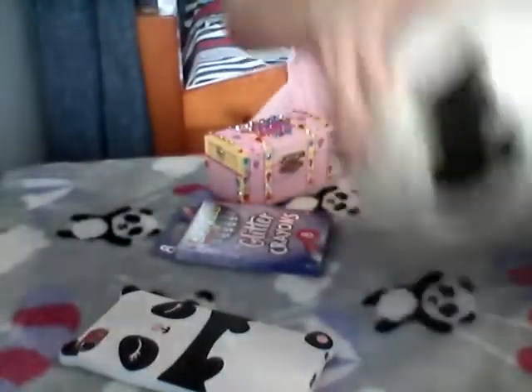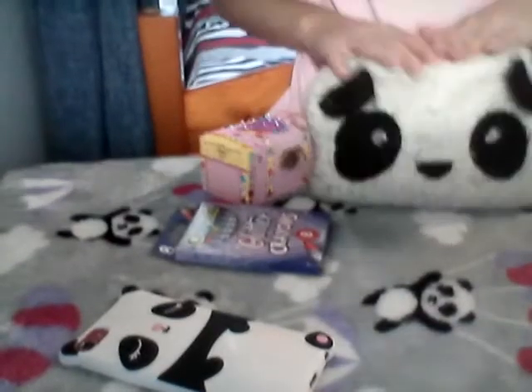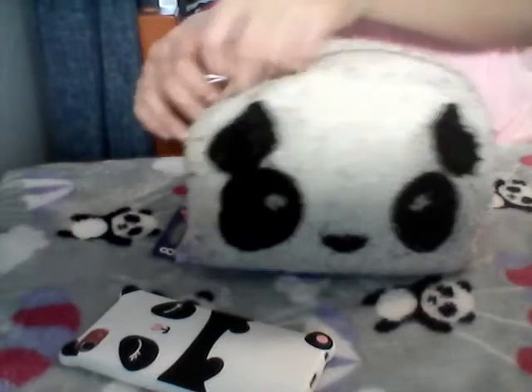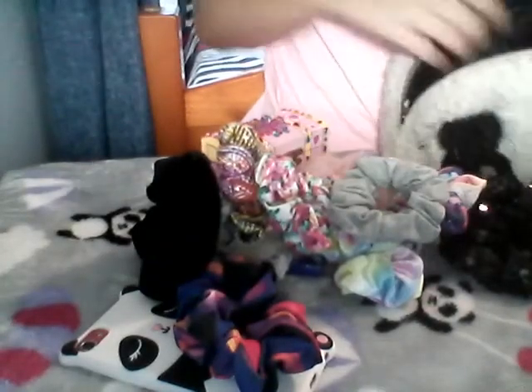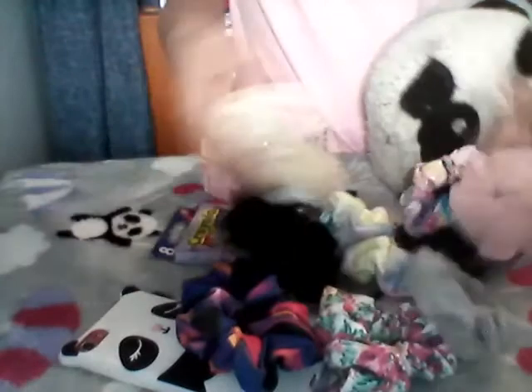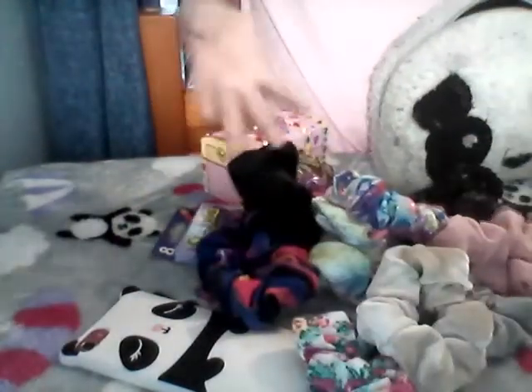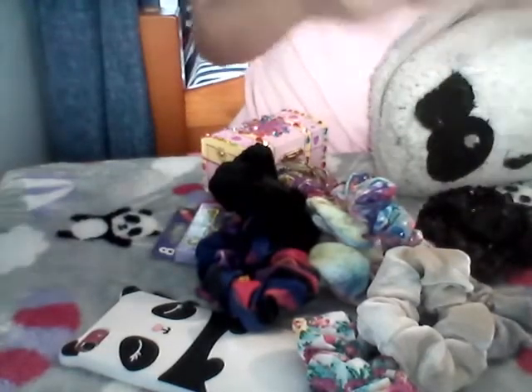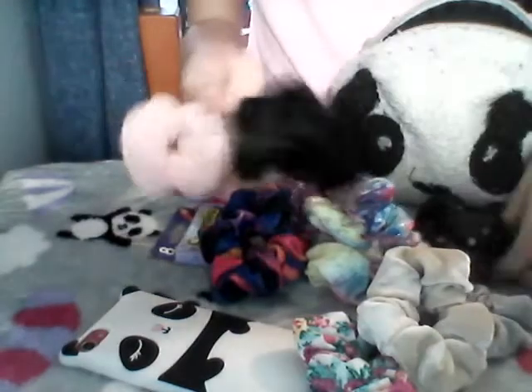This is actually supposed to be a makeup pouch, but I don't do makeup. So what I hold in here is scrunchies. I couldn't find all of them — some are still in my bathroom because I need to get ready in the morning for school, so I can't have all my scrunchies in here.